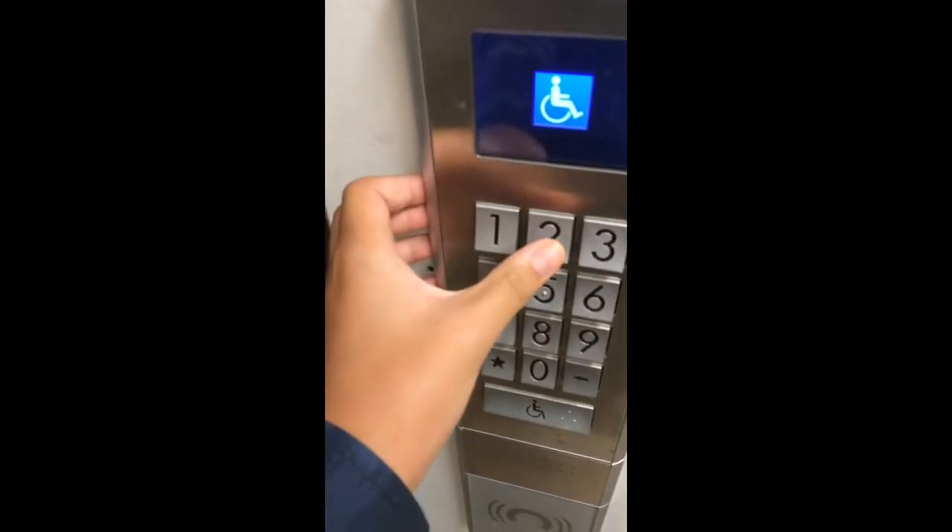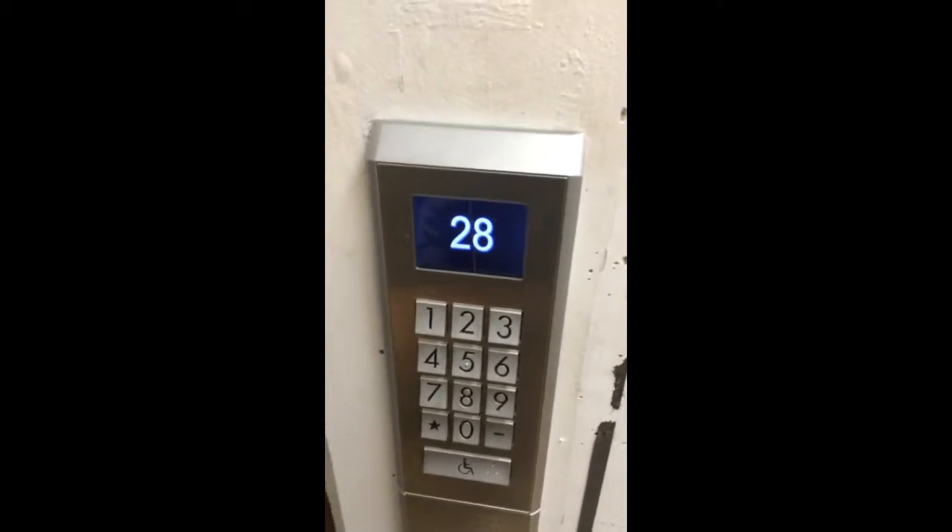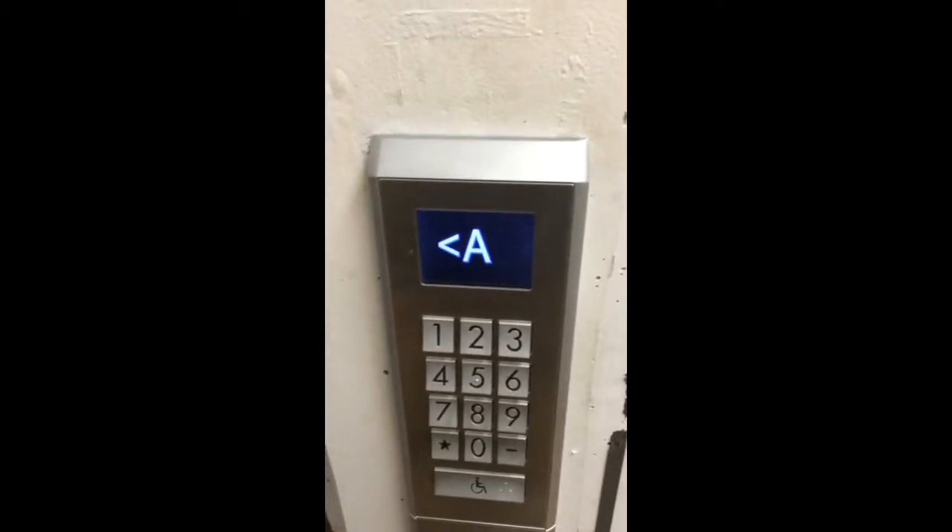Please enter your destination. You need to start the film. Hold on, you started the film. Twenty-eight, car A to bed.